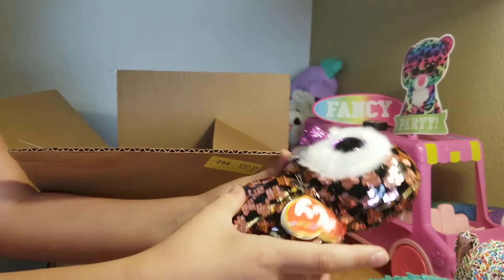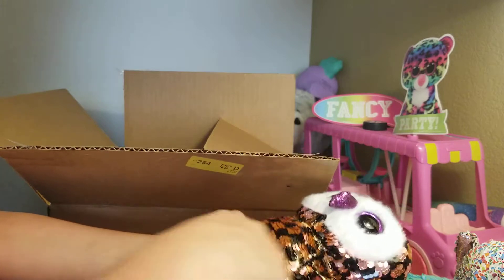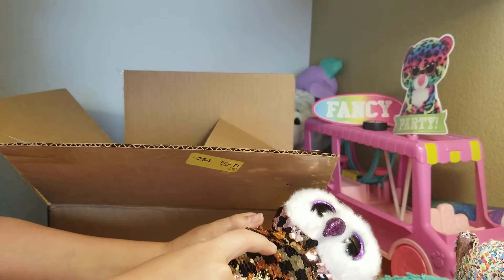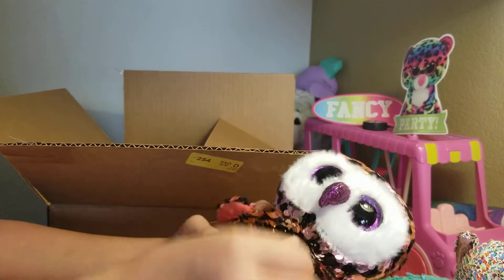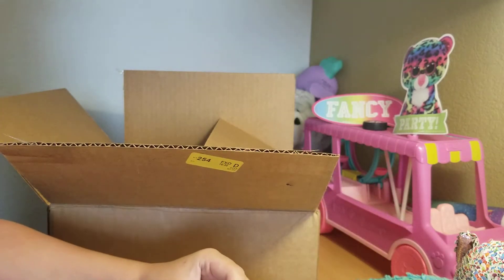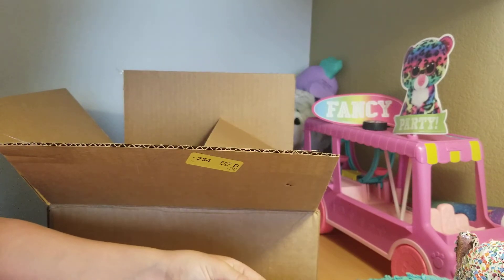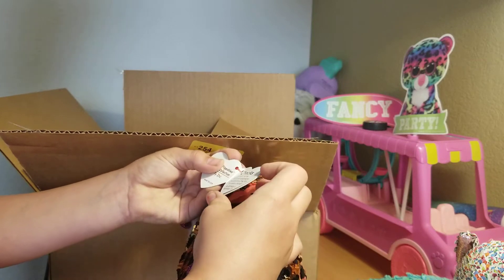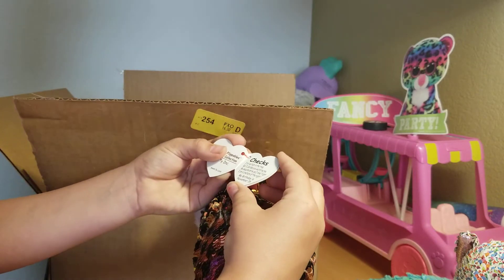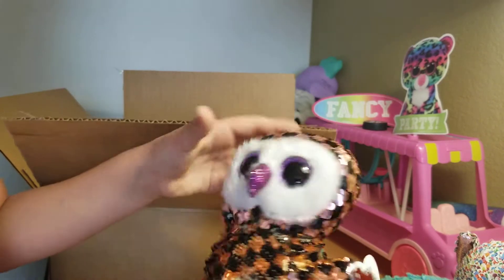The next one is Cheeks. I love her so much. Her sequins go from a checkerboard orange to a checkerboard with gold instead. She has little purple feet, purple eyes, and a purple nose. Her tag reads Cheeks: 'I sit up high in a tree, but I can see you watching me. My sequins shine as I take flight. I am a creature of the night.' Her birthday is November 19th.